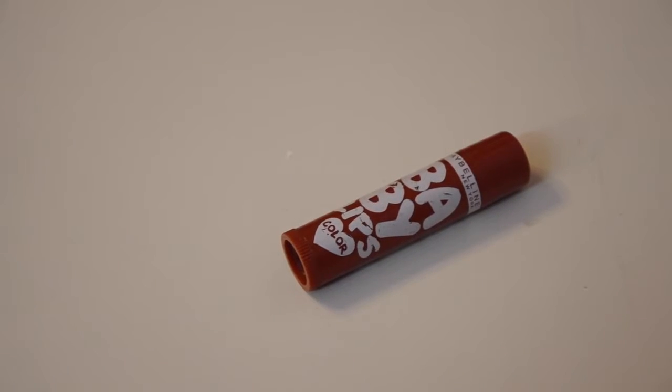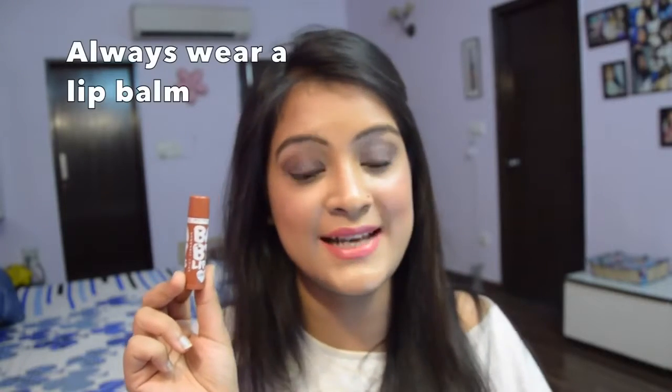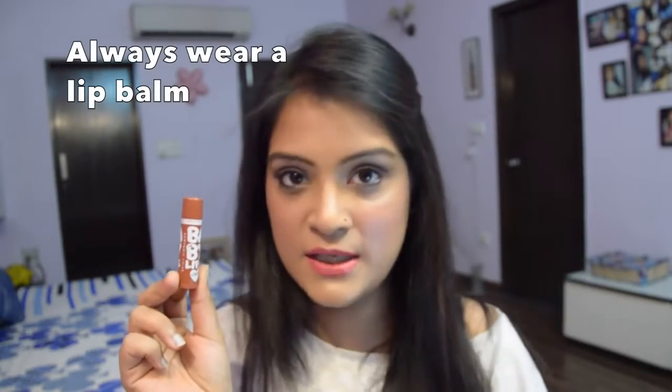Just as our face can feel dry during summers, our lips can too, which is why I recommend having a lip balm in your bag at all times. Whenever I'm inside the house you will forever see me wearing a lip balm on my lips. It's really important to keep your lips hydrated — start using a lip balm on a daily basis whenever you're at home. Just apply a layer of lip balm; no one is watching you, so just wear it.